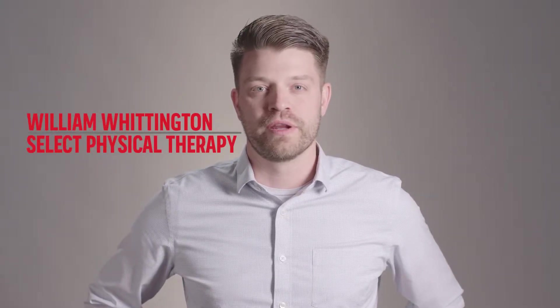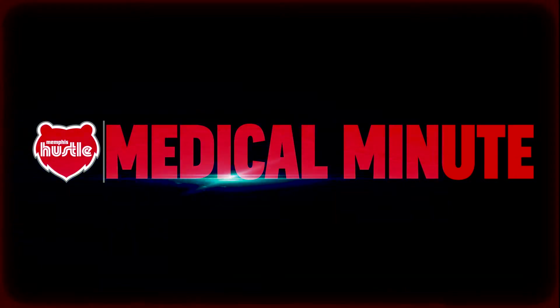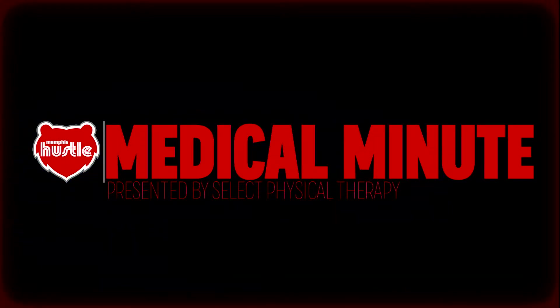Hello, my name is William Whittington with Select Physical Therapy for your Hustle Medical Minute. Today we're going to discuss a prevalent injury in athletics: a pulled or strained groin.